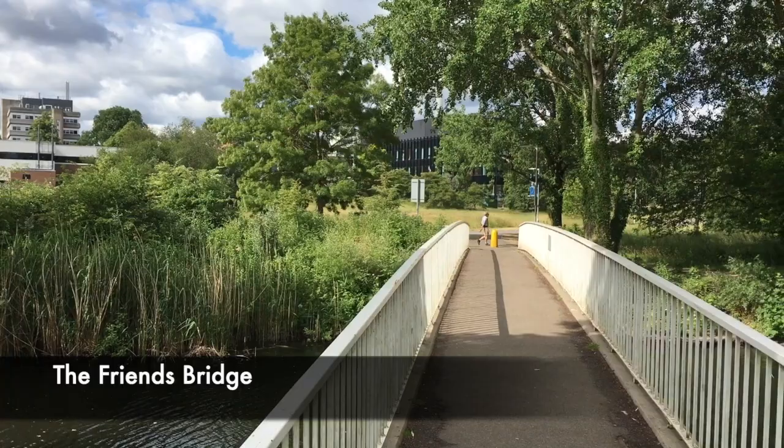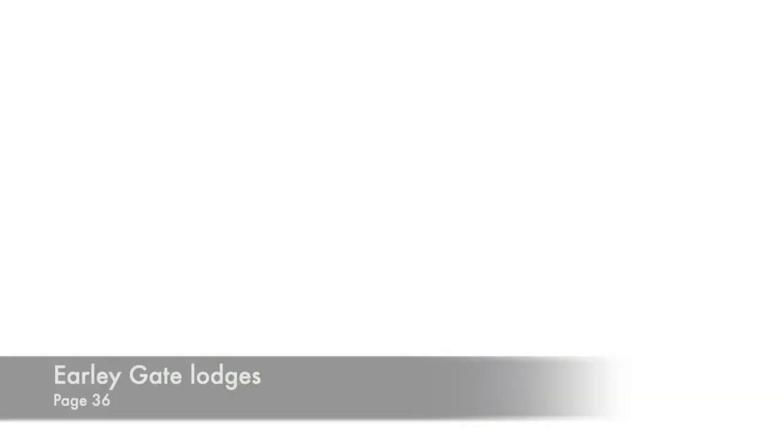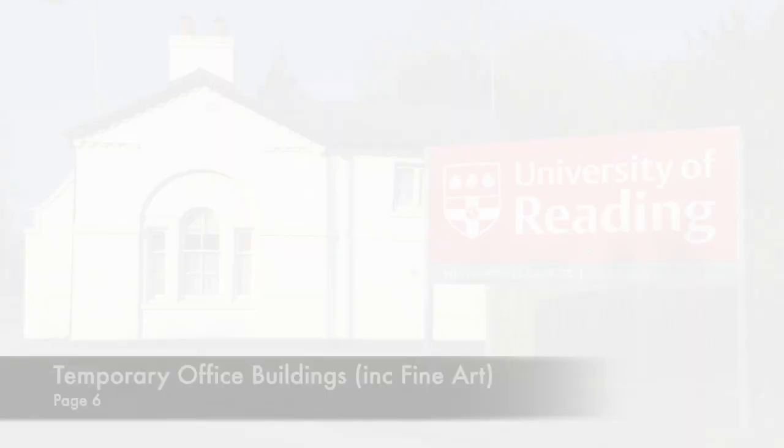Continuing along the east side of the lake towards Early Gate, we've passed the north end of the Friends Bridge. The bridge is named in recognition of the financial support provided for its reconstruction by the Friends of the University, an organisation which is pleased to be associated with Jenny's book through a grant made towards its production. The way to Early Gate follows the drive that linked Sir Francis Englefield's regional mansion, which was in the region of the present Park House, to the pair of Georgian gate lodges which still stand at the entrance on White Knights Road. During the Second World War, Early Gate was requisitioned by the government for the construction of a network of buildings, which became known as the temporary office buildings, or TOBs.